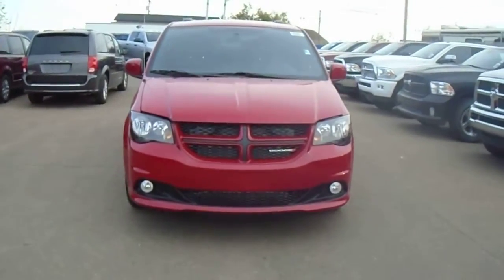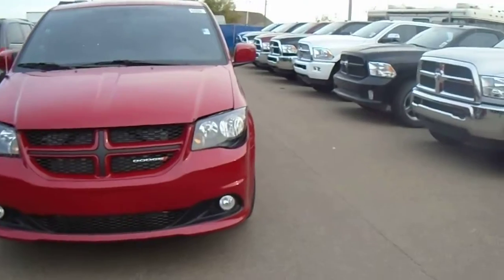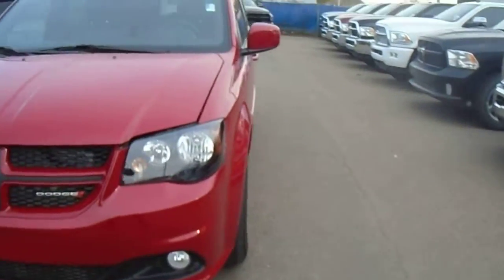Hey Brandon, this is Kevin from London Dairy Dodge. I got a Dodge Grand Caravan here pulled up for you. We'll just take a quick look at it.